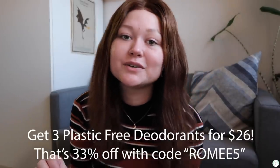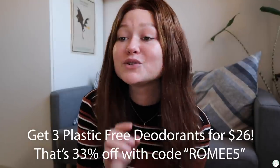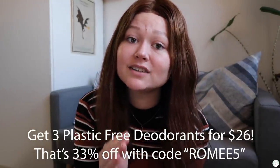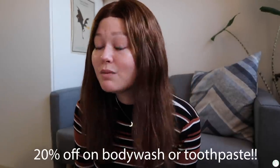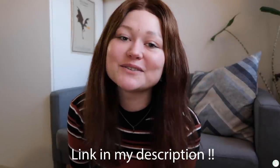Here comes the fun part. Normally three plastic free deodorants would be $39, but with my link and code ROMEE5 you can get them for $26 — that's over 33% off. With my code you can also get 20% off their body wash or toothpaste. So if you want to start the year off fresh, I highly recommend. I'll put the link down in my description. Thank you so much Native for sponsoring this video.